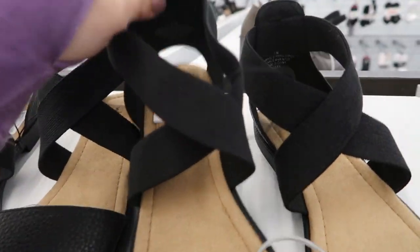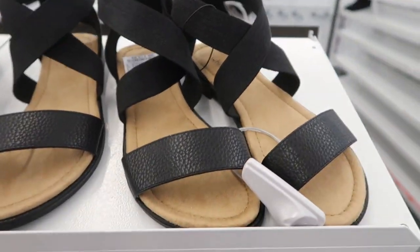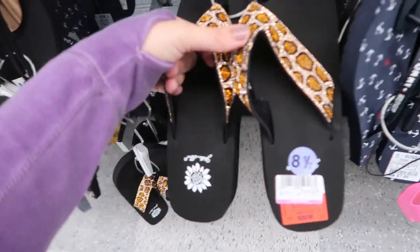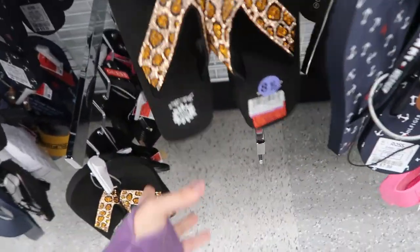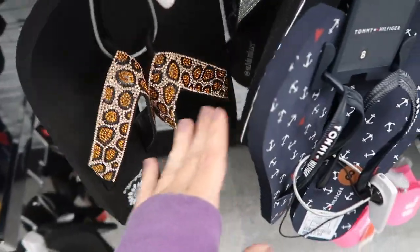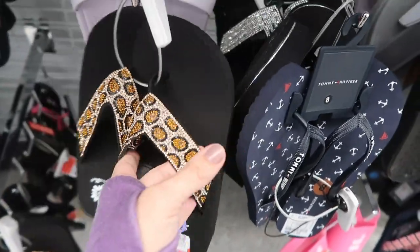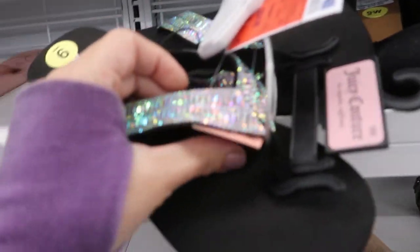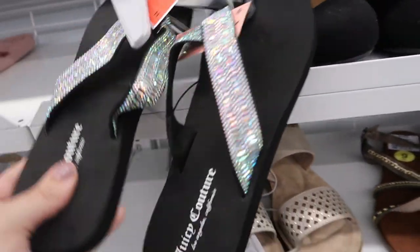There's another pair by White Mountain - $15.99. Oh, they're putting the Yellow Box flip flops on clearance - they're $15. We've seen these a few times but they make really good comfy flip flops and they're usually really rhinestone-y and blingy. Some cute little Juicy Couture flip flops for $10.99.